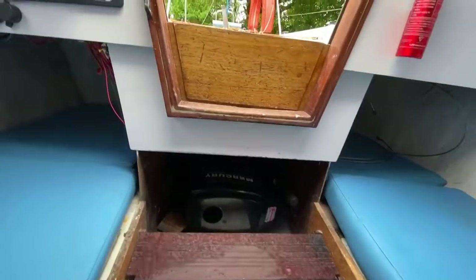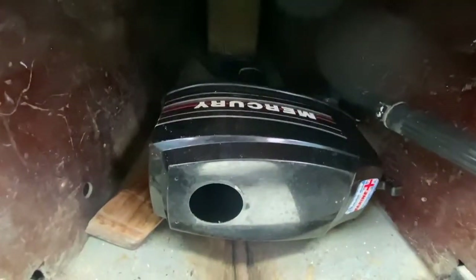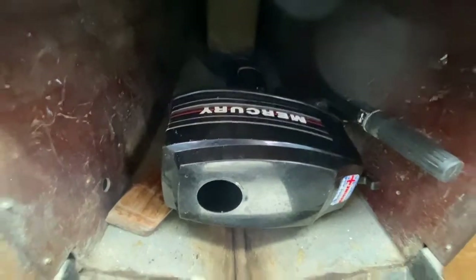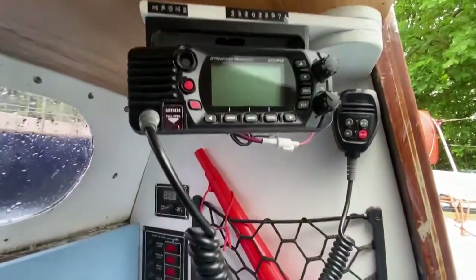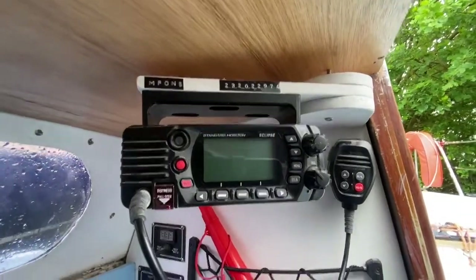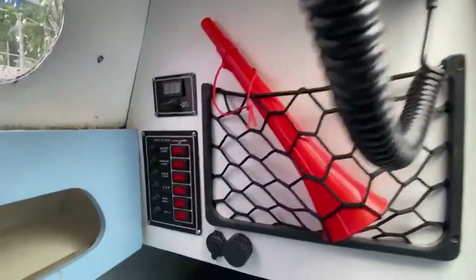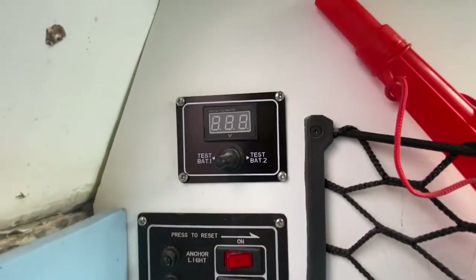The engine is an outboard — that's a Mercury — and you'll see an engine start video attached to the advert. From an electrics point of view, there's a relatively new VHF DSC radio, and there's the control panel and battery test as well.